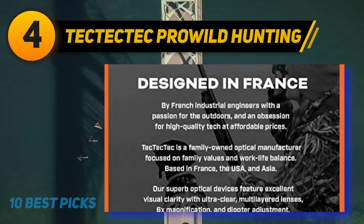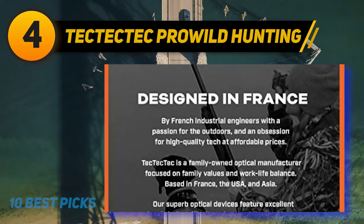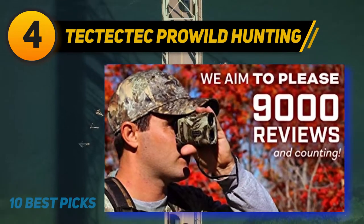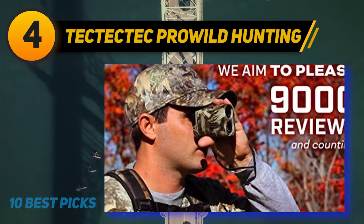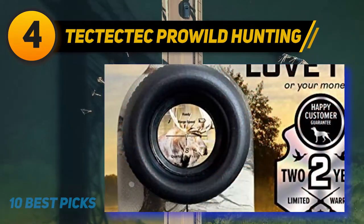The Pro Wild is a few bucks cheaper and without the ability to measure and account for angular measurements in bullet compensation data. On both models there is no exterior display, so all data is accessed through the internal on-screen display, which is water and dust resistant and hidden away behind a light but durable aluminum shell.